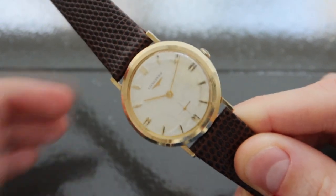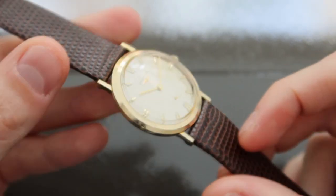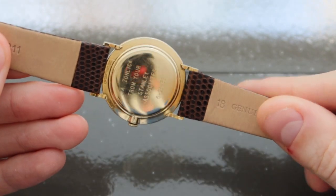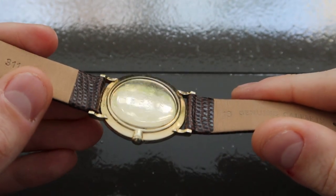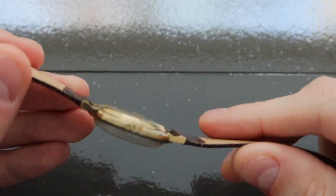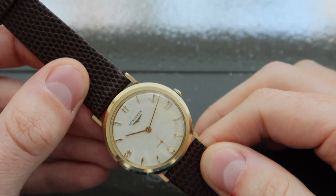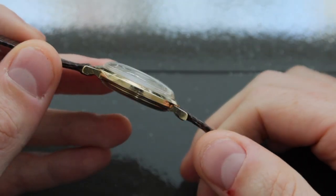So this watch is a 33mm, 10k gold-filled case piece. The case is fairly thin, as you can see from its profile, and has this sort of bubble back, which allows the movement to slot into the case quite nicely. Interestingly, it actually doesn't have a case back — you have to pop the crystal off the watch and then lift off the dial in order to get access to the movement and case back serial numbers and inscriptions.